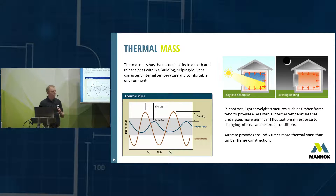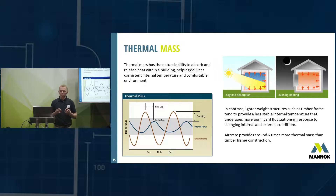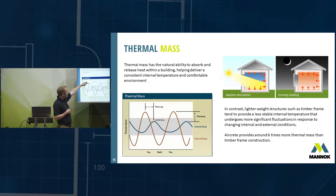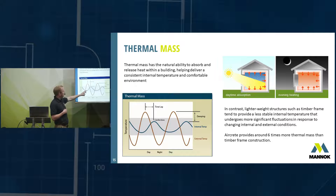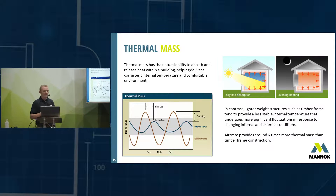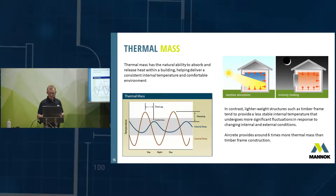Thermal mass is very important in homes, particularly where you have a lot of south-facing glazing. During the day, energy from the sun is absorbed through south-facing glazing and heats the room, but that heat is then absorbed by the thermal mass in your floor and walls, preventing the room from overheating. At night when the room cools, that stored heat radiates back and keeps the room warmer for longer, regulating the temperature curve. We would say the aircrete blocks have an optimal thermal mass — dense concrete blocks can have the disadvantage of absorbing too much energy when trying to reheat a cold room.